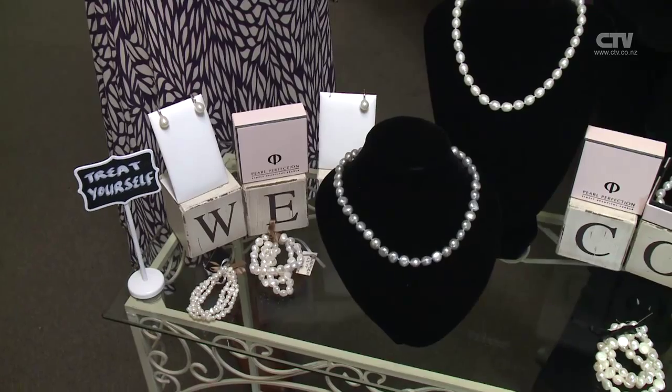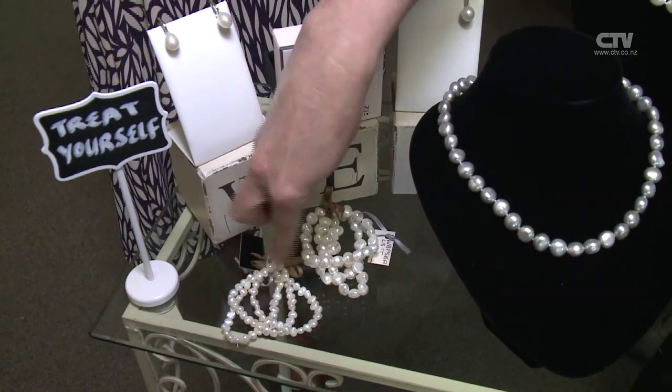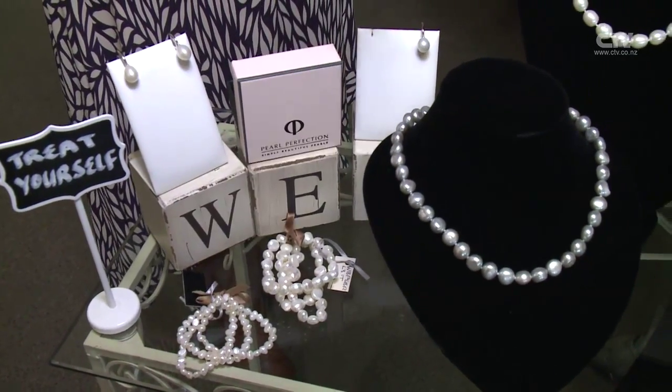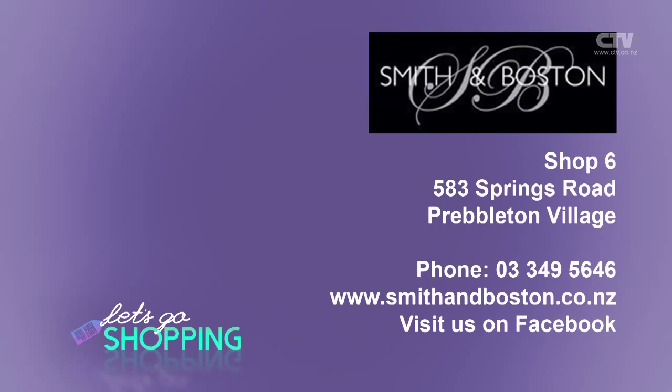The beautiful little bracelet sets of three on elastic are a lovely idea — at $55, they're perfect if someone wants to treat their bridesmaids or flower girls. And of course there are beautiful lace handbags to talk about next time as well. Smith and Boston have you covered at Shop 6, 583 Springs Road, Prebleton Village. Phone 349-5646.